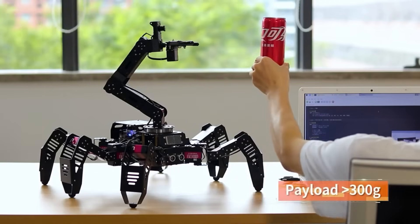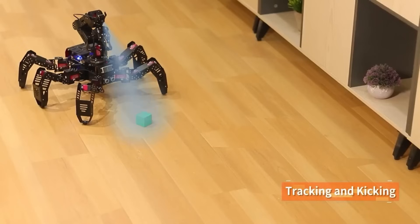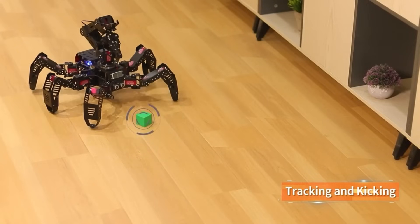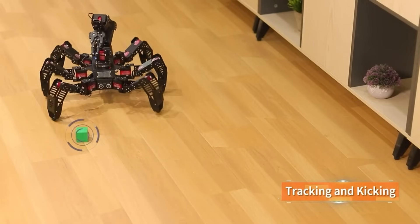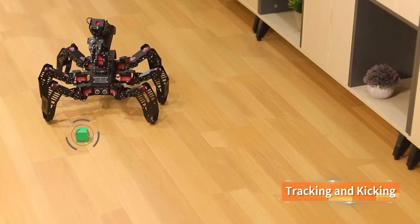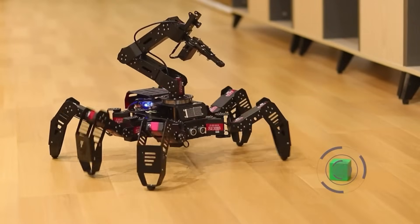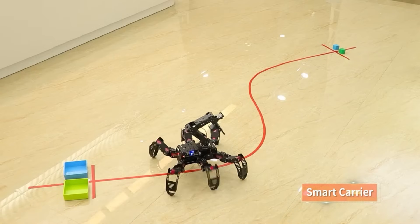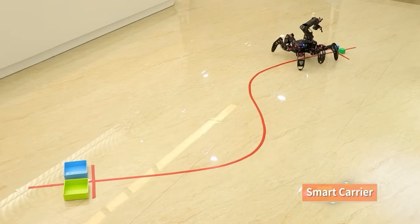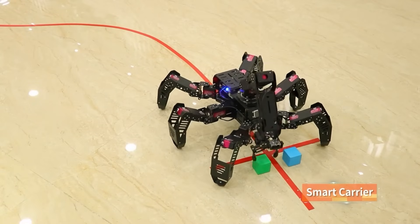With its enhanced 5DOF vision arm, SpiderPi Pro is able to precisely detect, follow, grab, sort, and stack things. A variety of tripod and quadruped gaits are made possible by its use of inverse kinematics. It has a number of customizable features, including height, speed, direction, and turn capability. With the use of an app, you may remotely manage the robot's movements and view a live feed of the camera.